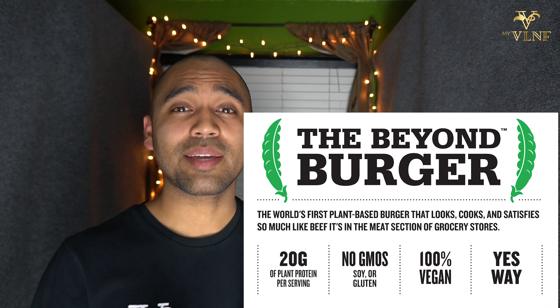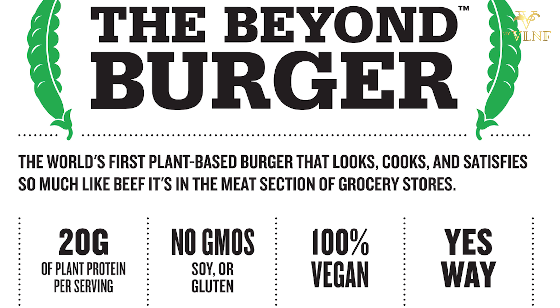This burger is made out of 20 grams of plant-based protein, and the protein comes from peas. To make it more interesting, the Beyond Burger doesn't have any GMO products, soy, or gluten.